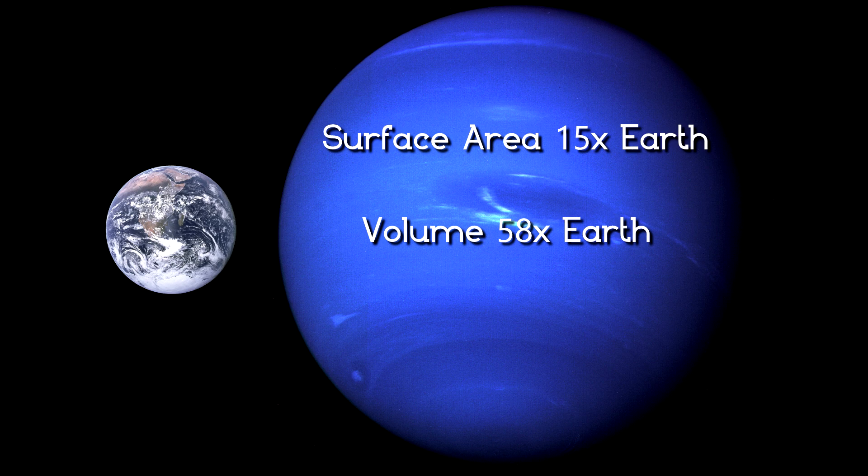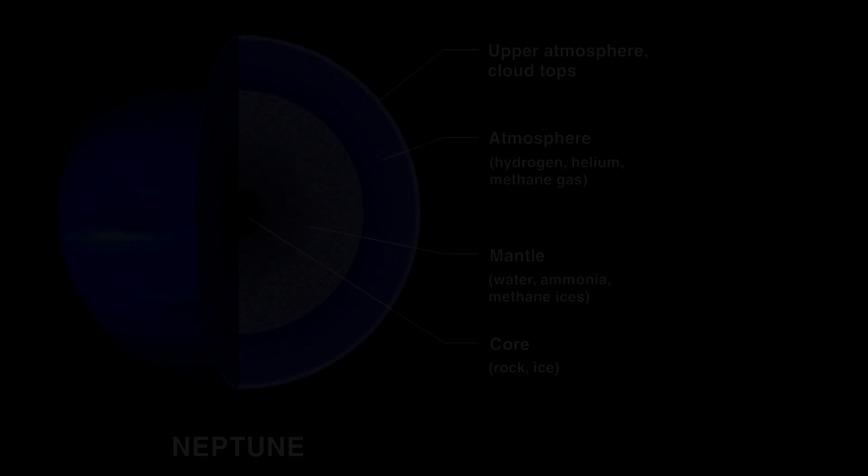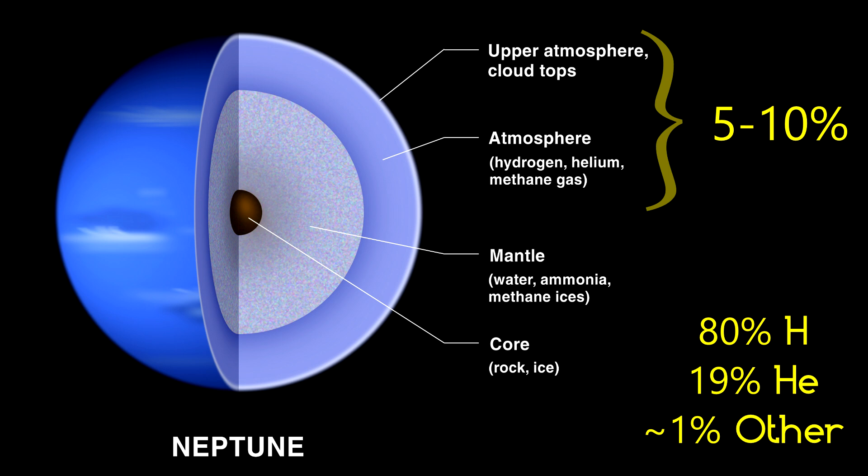Because it is far less dense, Neptune's mass is only a little over 17 times that of Earth. From the cloud tops to the center of the planet, there are three main regions: the atmosphere, the mantle, and the core. The atmosphere makes up about 5 to 10 percent of the planet's mass, and it is about 80 percent hydrogen, 19 percent helium, with the remaining 1 percent being traces of hydrocarbons such as methane. It is this methane in the atmosphere which gives Neptune its beautiful deep blue color.